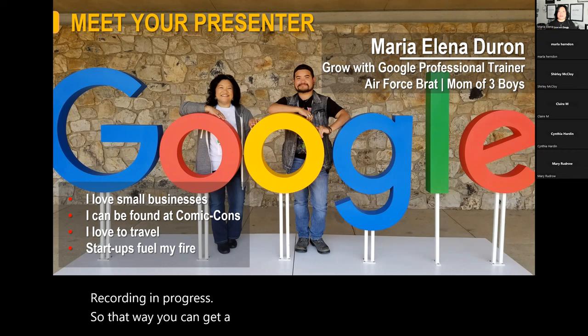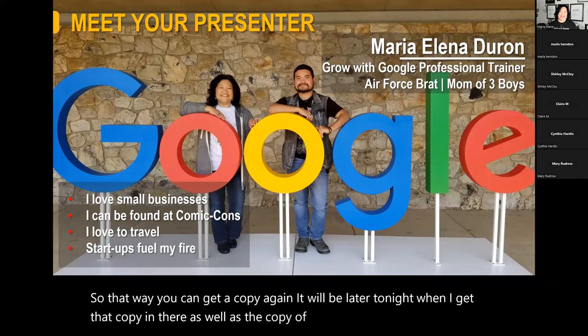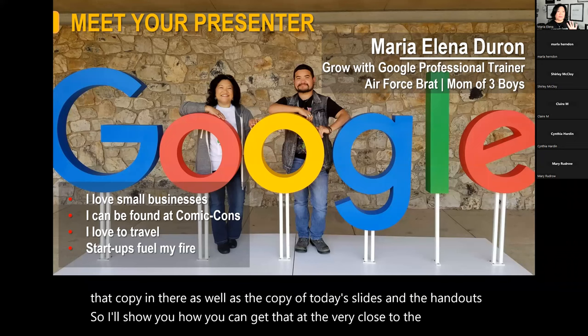So that way you can get a copy. It will be later tonight when I get that copy in there, as well as the copy of today's slides and the handout. I'll show you how you can get that at the very close to the end.